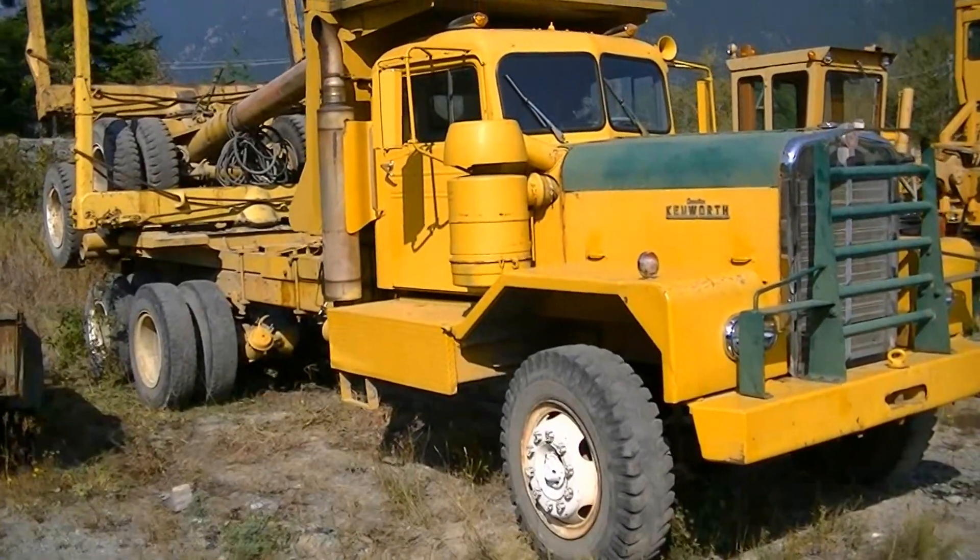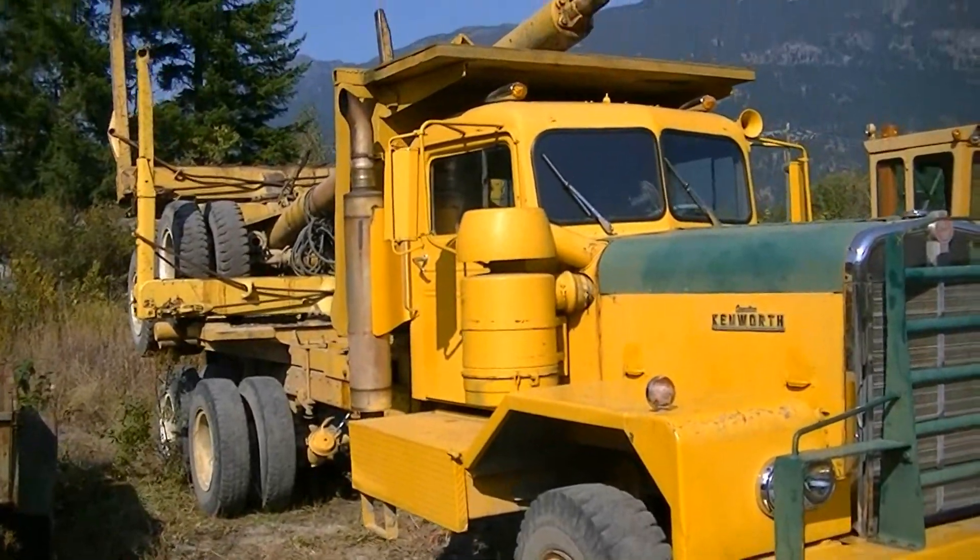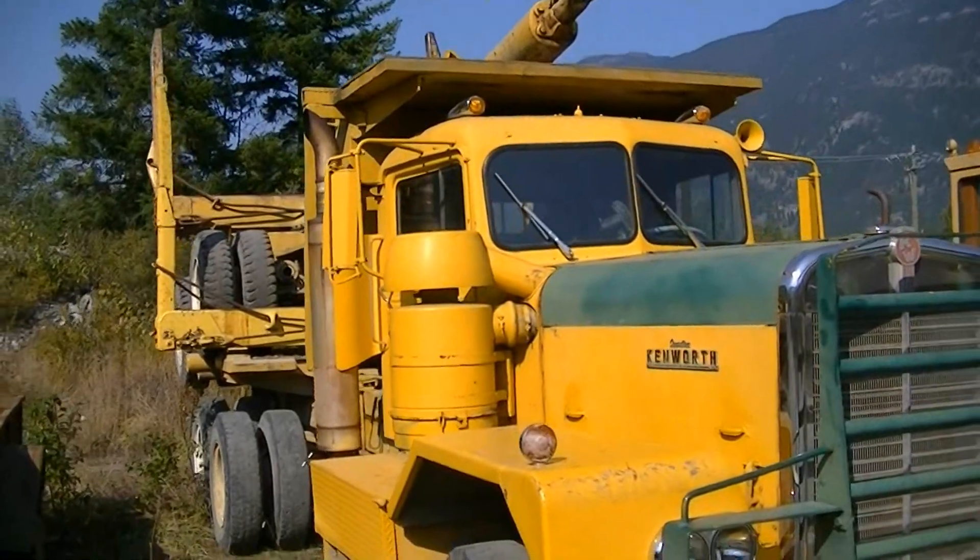This thing hauled right up till yesterday. This truck can still turn key and go to work. I'd love to see it working — this is really neat.